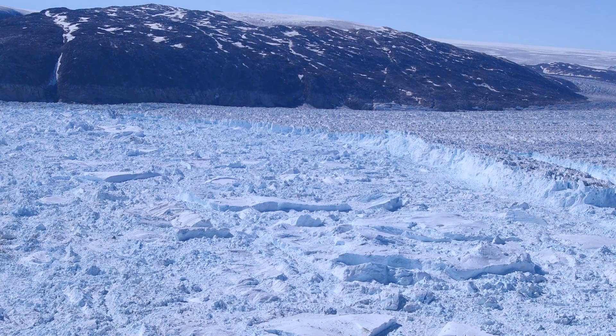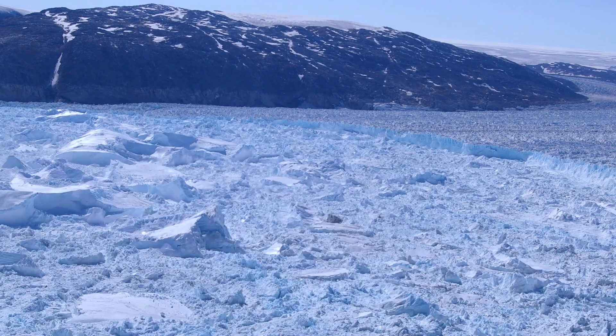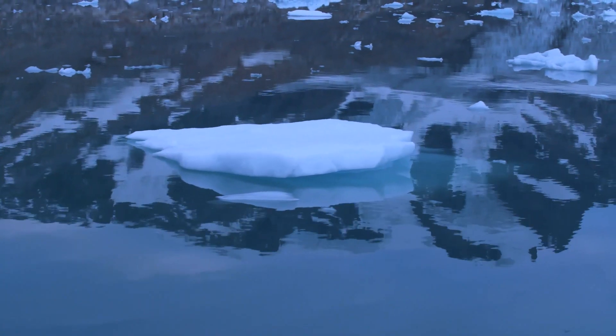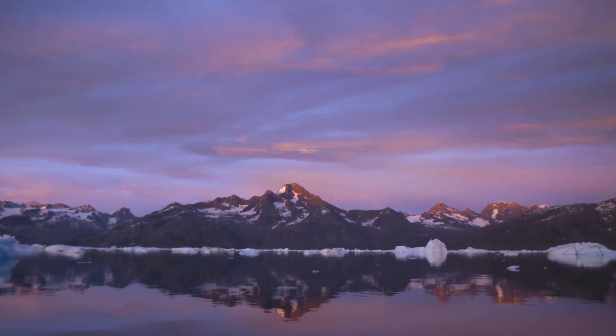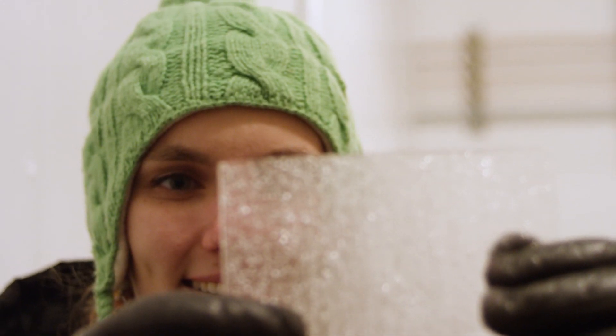Climate change and sea level rise are already happening, so really understanding what we're observing now can help us be better prepared for the future. It's amazing to get to do research in a place that feels so different from everywhere I know, but know that the research has really big implications also for the places I have called home.